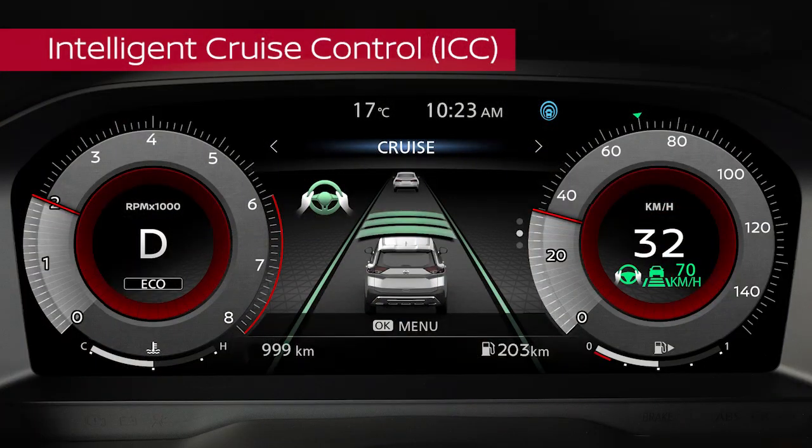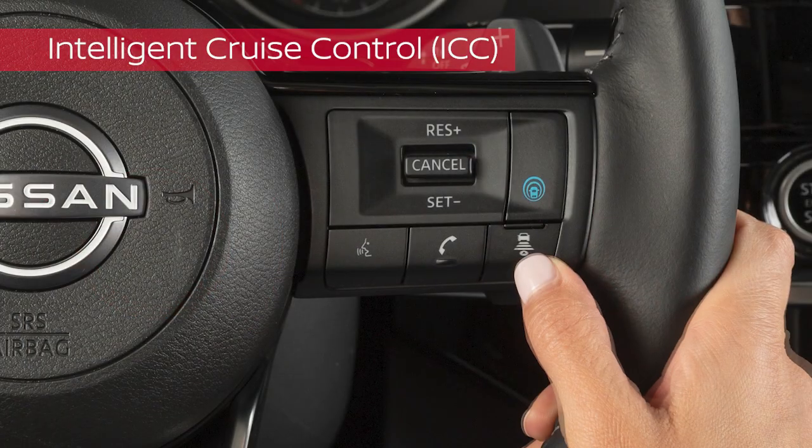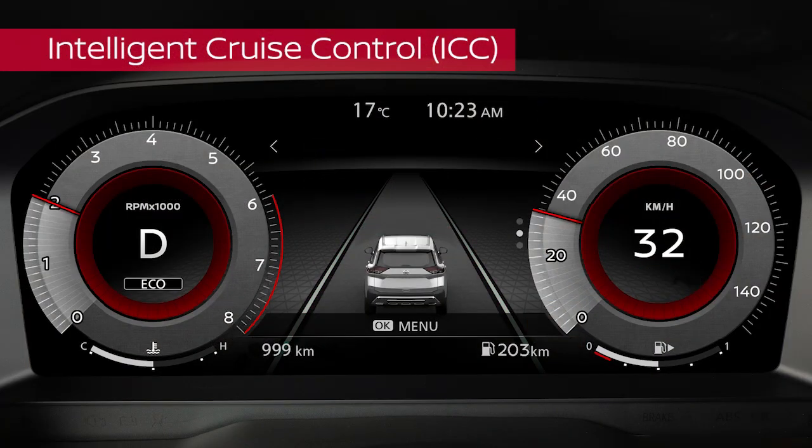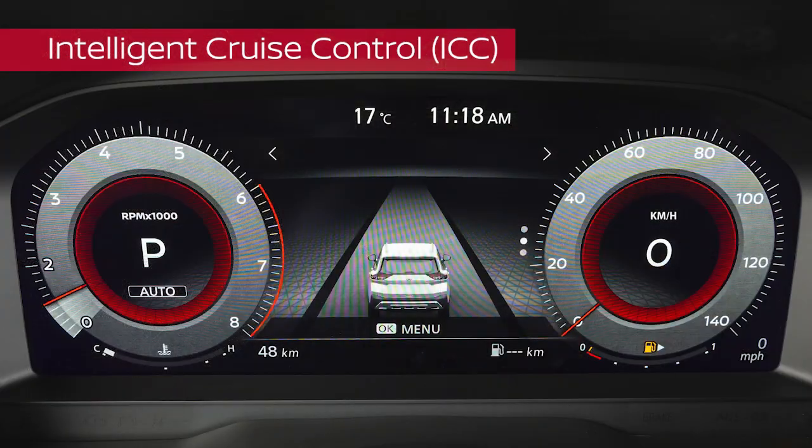There are three different distance settings that can be used: Long, Middle, and Short. Push this switch to cycle through the distance options. Press this button to turn the system off. Press and hold this button to activate conventional cruise control mode. You can change between the two modes at any time simply by turning the system off and back on.